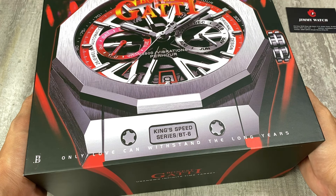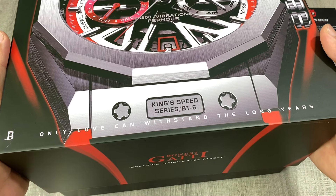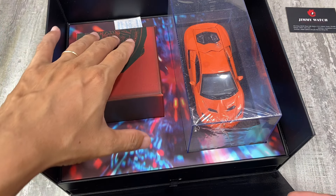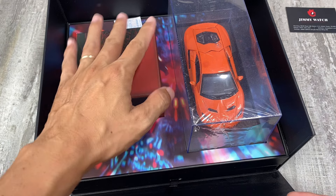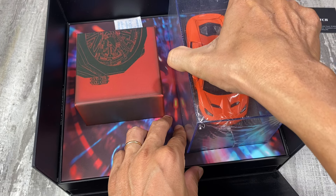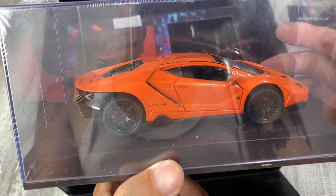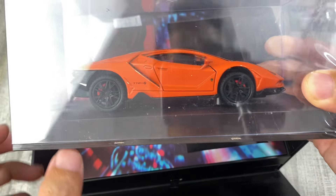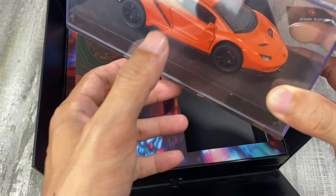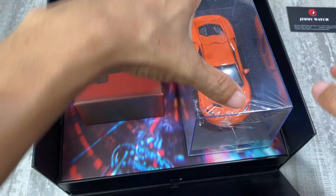Đối với những phiên bản của Bonetti thì chúng ta sẽ có một cái hộp rất là to, được tặng kèm mô hình siêu xe. Mở hộp ra thì chúng ta sẽ có cái đồng hồ bên trái và bên phải sẽ là một cái hộp đựng siêu xe. Hộp này cho chúng ta một chiếc siêu xe bằng thép không rỉ, thép đặc luôn nha, nên nó rất là nặng và anh em có thể mở được cái cánh cửa của nó. Để lấy xe này ra thì anh em mở 4 con ốc phía dưới là chúng ta có thể lấy được chiếc xe rồi. Anh em có thể để trang trí trên bàn hoặc là cho mấy đứa nhỏ chơi, tùy theo mục đích của mình.